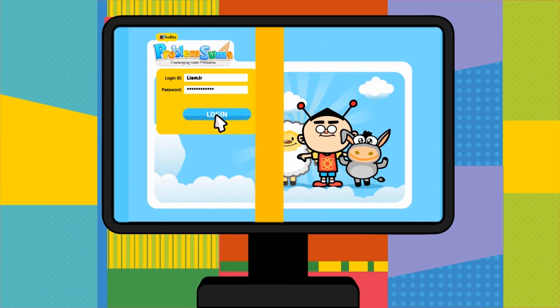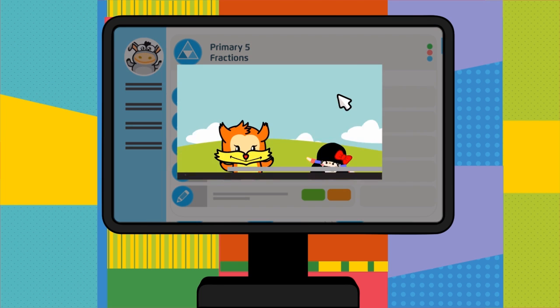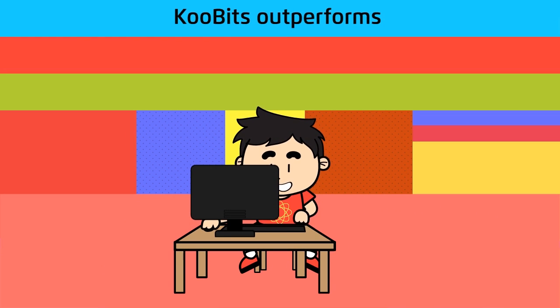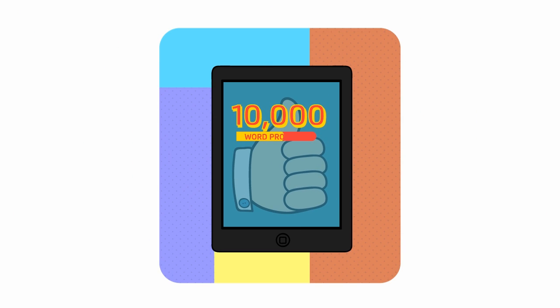Students simply log in, select a word problem math exercise to work on, and can view a tutorial video first. Then, based on how well they perform, move on to a more challenging problem. Qubits outperforms any conventional method of instruction by featuring more than 10,000 word problems in more than 700 math skills.